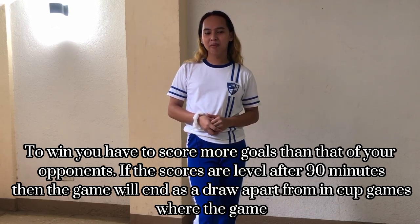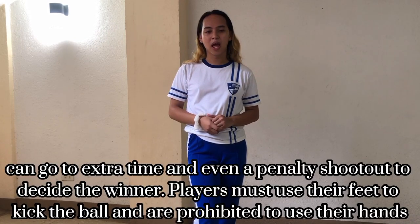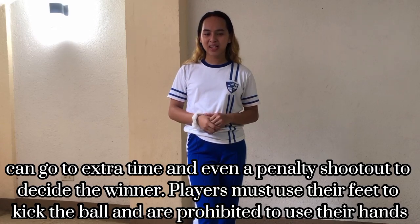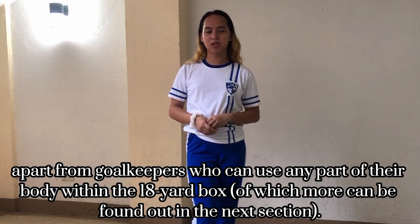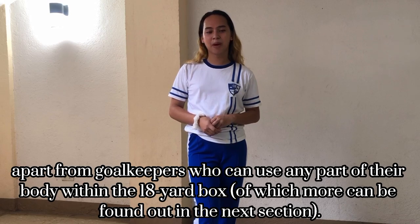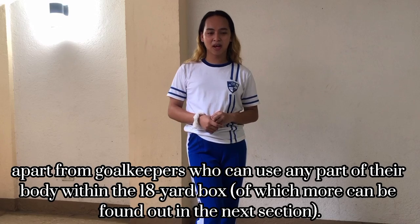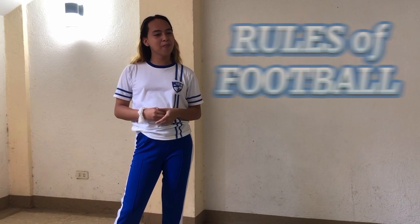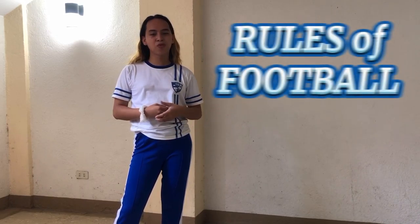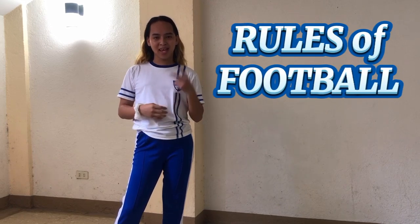Winning the game. To win, a team has to score more goals than the opponents. If the scores are level after 90 minutes, then the game will end as a draw in some competitions, while in others the game can go to extra time and even a penalty shootout to decide the winner. Players must use their feet to kick the ball and are prohibited from using their hands, apart from goalkeepers who can use any part of their body within the 18-yard box.